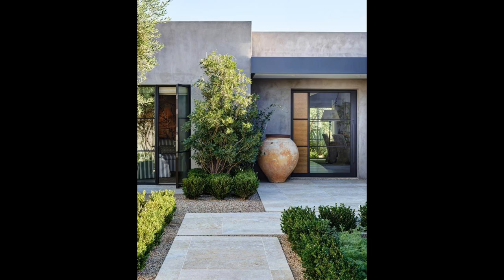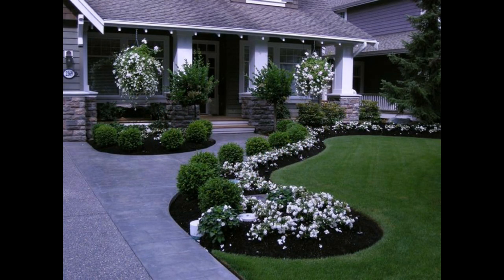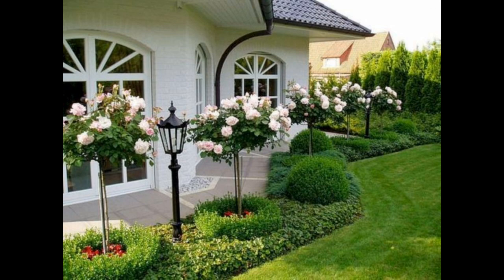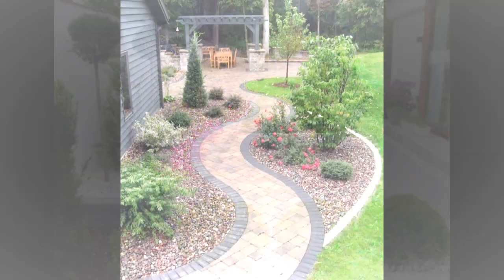And most importantly, mycorrhizal beneficial fungi that can help to greatly increase the soil area from which plant roots draw their sustenance. A good starter fertilizer combined with good planting techniques is an awesome insurance policy for your garden landscape.